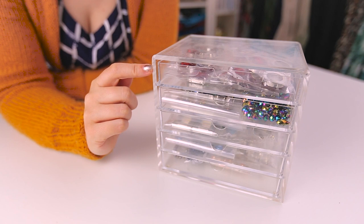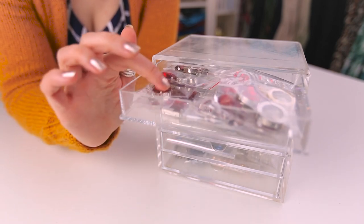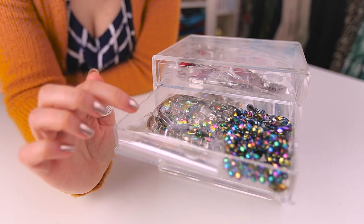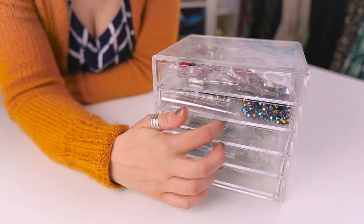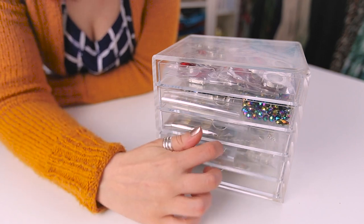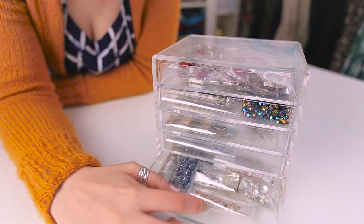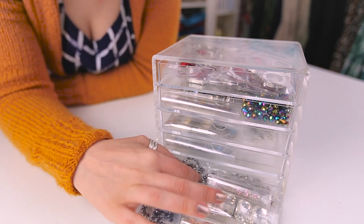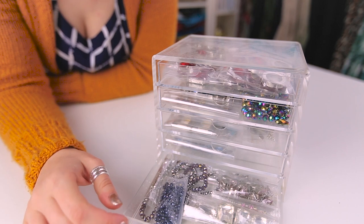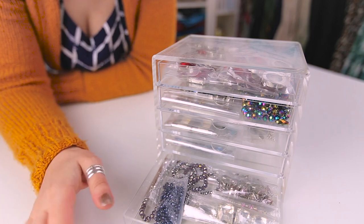I'd also like to show you what's in this little Muji drawer unit. It's full of Swarovski crystals and beads — the majority I bought in Saudi Arabia. I've organized them by colorway and there are also some crystal Swarovski buttons in there. I've also got some strung beads, and these crystals are going to be used for what will be my Burberry-inspired trench coat. I'm still looking for the perfect pattern — I'm really loving the new Deer and Doe one.